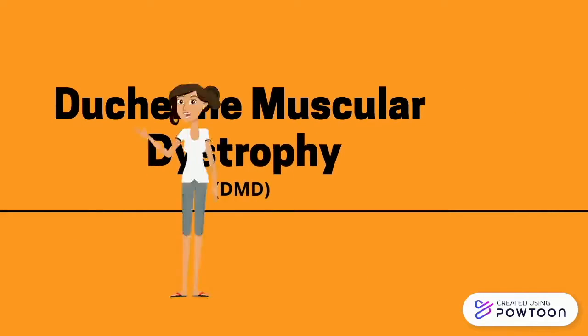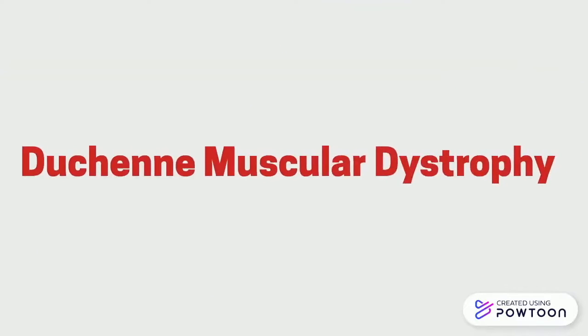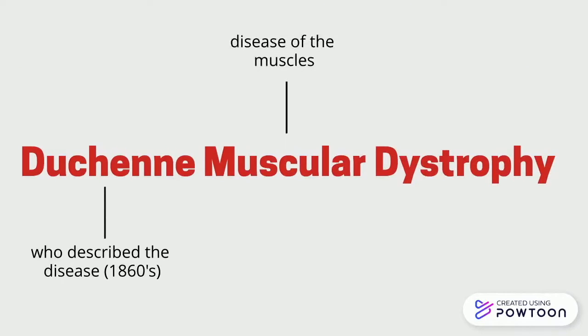Duchenne muscular dystrophy, or DMD for short, is one of the most common genetic conditions worldwide, affecting approximately one in every 3,500 male births. Duchenne was the name of the neurologist who first described the disease in the 1860s, muscular tells us it's a disease affecting the muscles, and dystrophy essentially means degeneration. So we can conclude that DMD is a genetic disease in which your muscles are gradually degenerating.